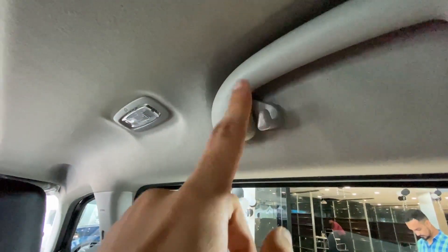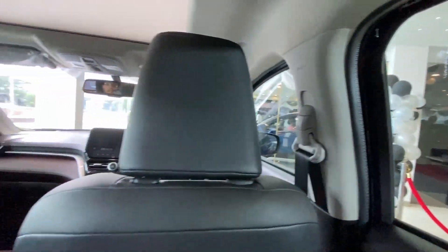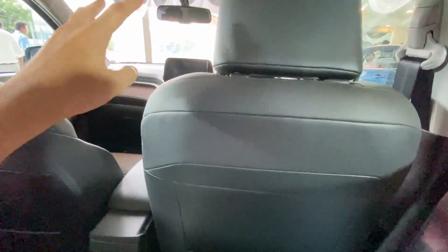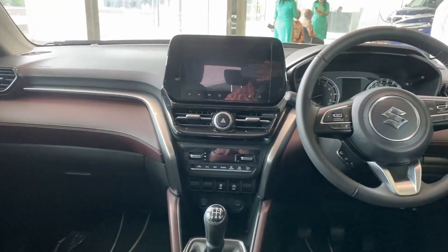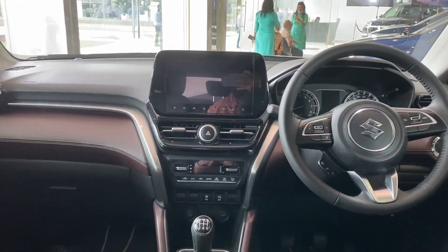You get cabin lamps in halogen finish and door grab handles with a hook on all doors except the driver door. You can see the airbag symbol here - this car has six airbags including curtain airbags, plus driver and passenger airbags at the front.